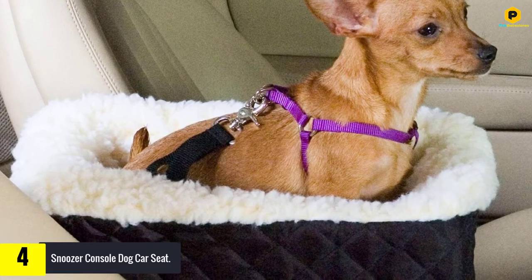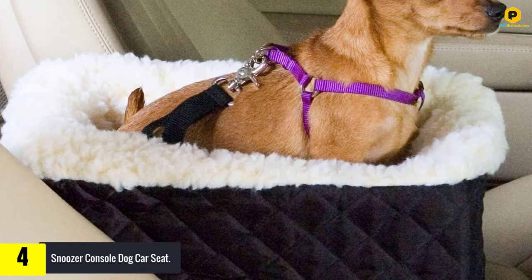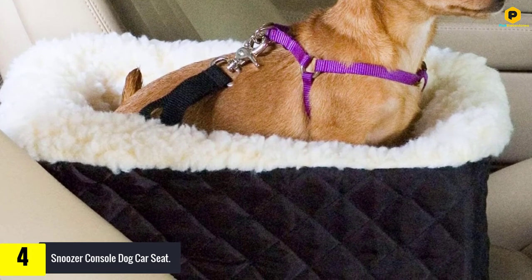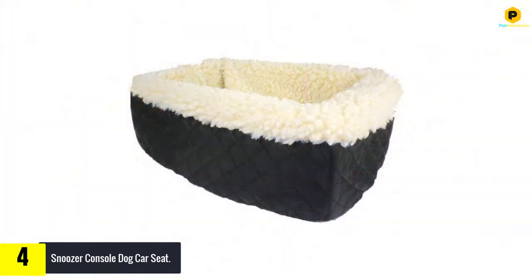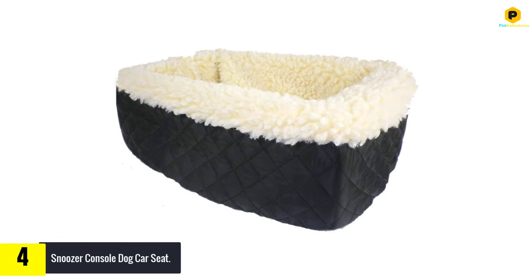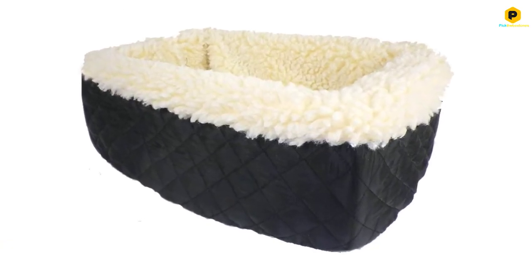Moving on, at number 4 we have the Snoozer Console Dog Car Seat. With the Snoozer Console Dog Car Seat, your dog is assured of the best and most comfortable position while traveling. This product has been designed to provide enough comfort to your dog at all times. Additionally, it is made from high quality material with sherpa lining for warmth in winter and cool comfort in summer.